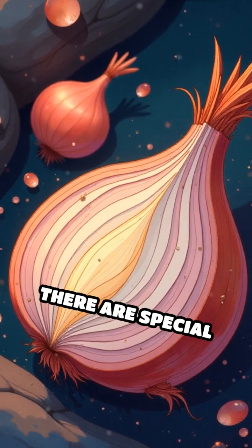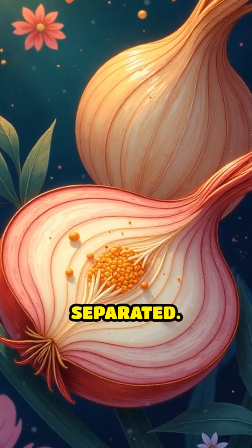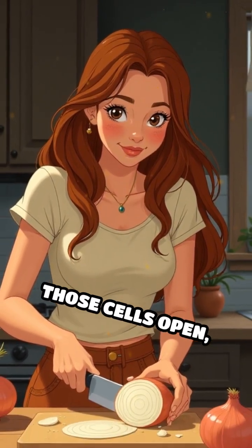Inside each onion, there are special cells that keep sulfur compounds and an enzyme called alliinase separated. When you cut into an onion, you break those cells open,